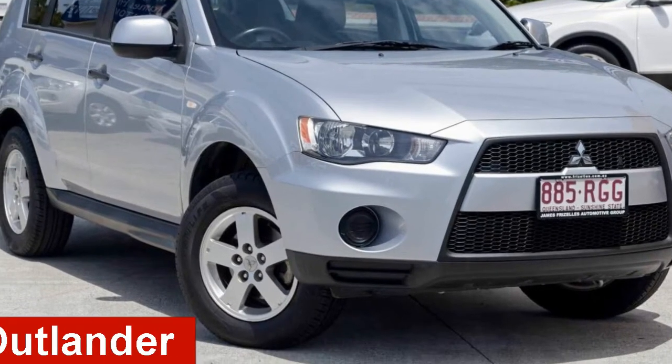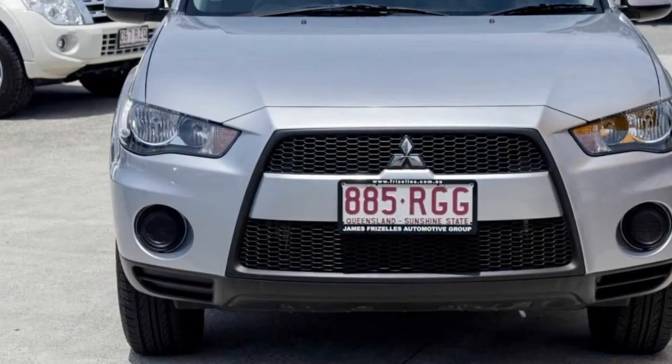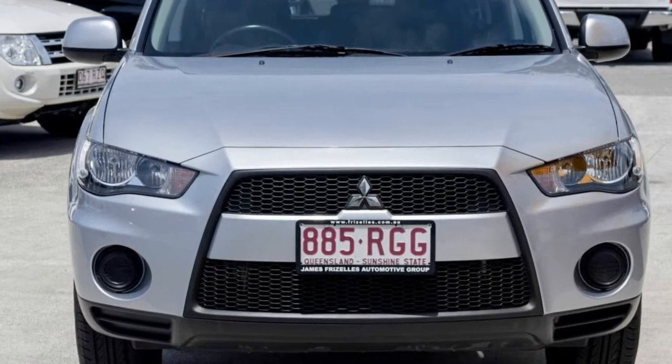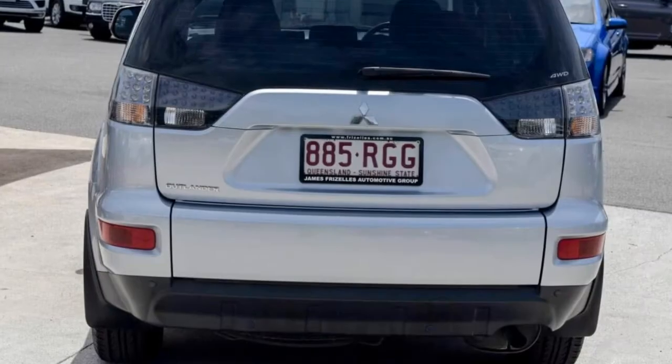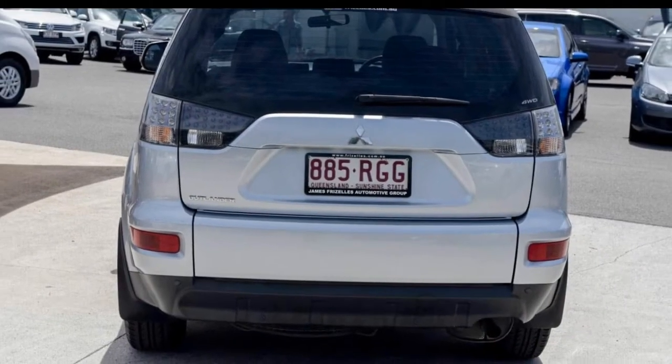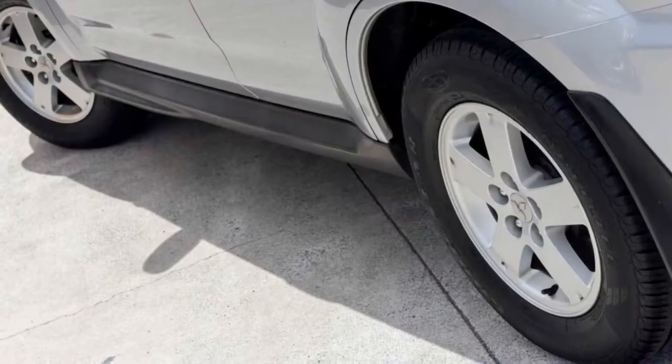Check out this 2009 Mitsubishi Outlander. This Outlander has a reliable 2.4 litre engine and a smooth shifting automatic transmission. The attractive exterior is complemented by its stylish interior. This vehicle has all the features you could dream of.